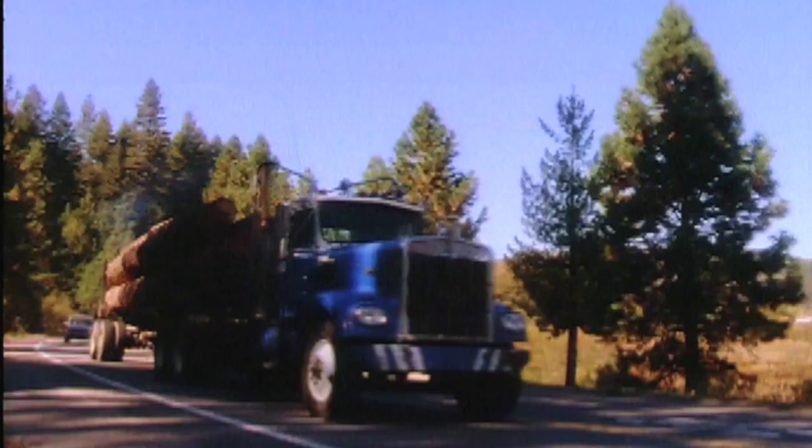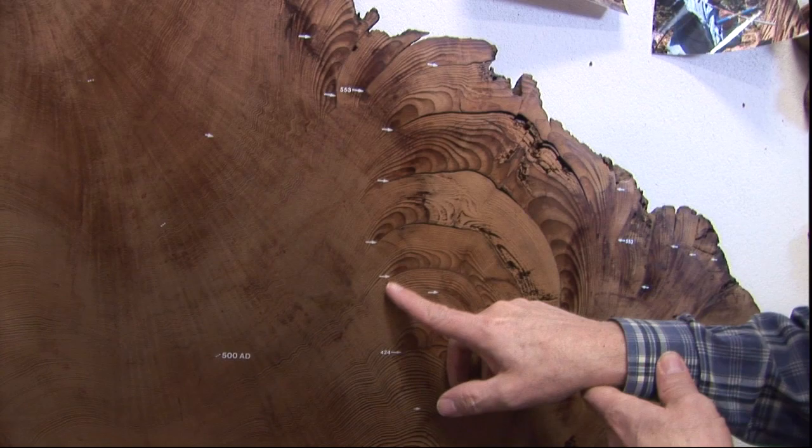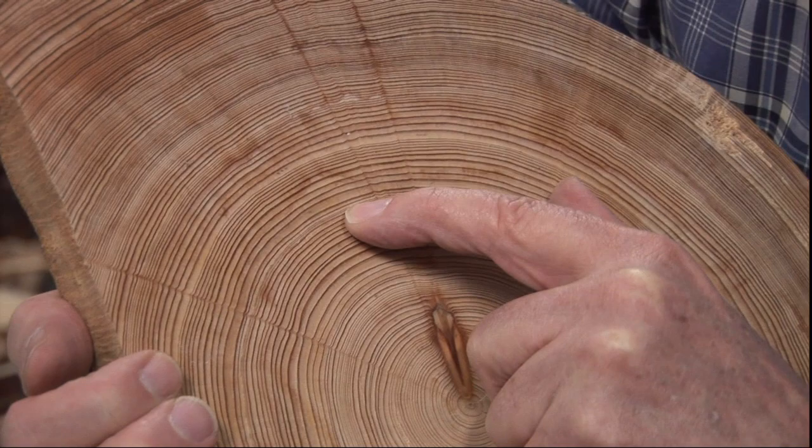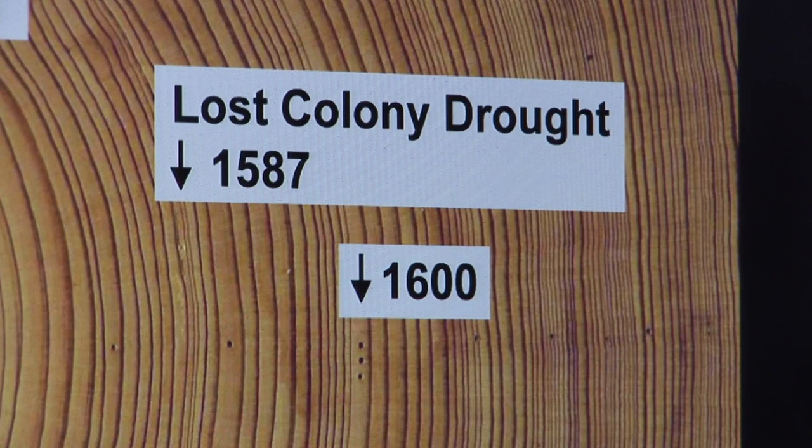Deciphering tree rings can also help historians solve mysteries, like the fate of the New World's lost colony of Roanoke. Could drought have been a factor? This is a piece of bald cypress from Blackwater River, Virginia. That is the most severe drought of 800 years in this part of the United States. And that's a significant year because of the disappearance of Virginia Dare and the other colonists at the Roanoke Colony in North Carolina.